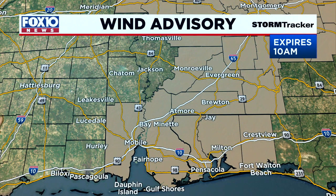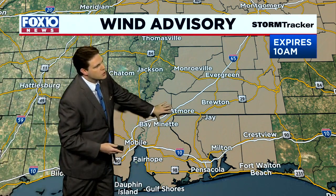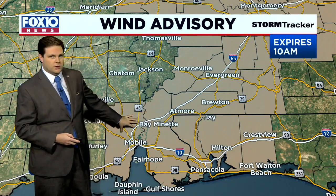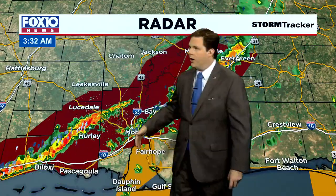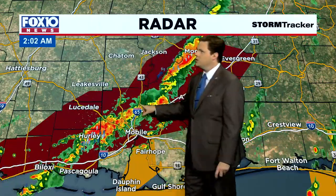The good news is the high wind threats we've been experiencing as a result of Ida are finally going to begin to subside after we get this band of rain to push its way through. You can spot that on the radar — this is the last of the rain bands associated with Ida — and you can see lightning and torrential downpours are approaching the Interstate 65 corridor.